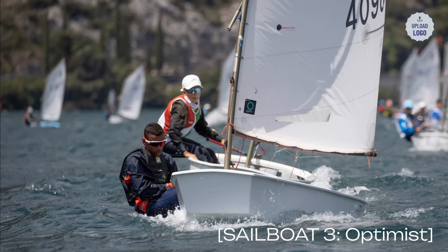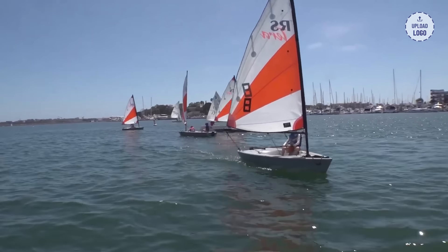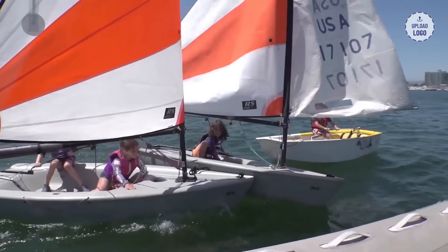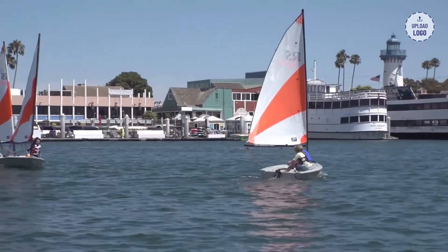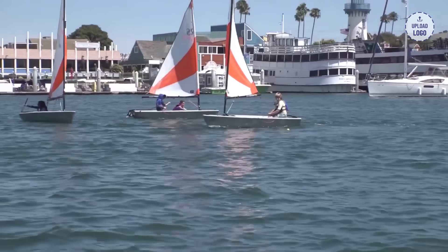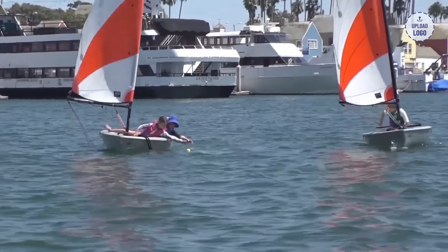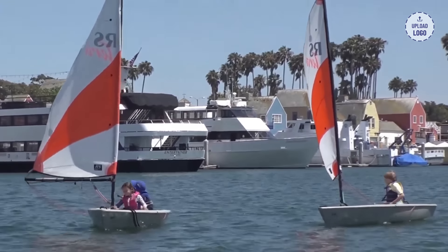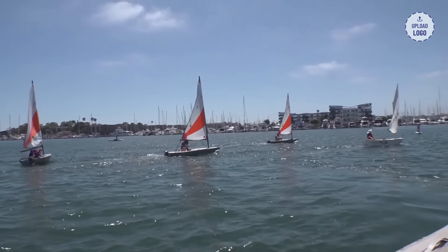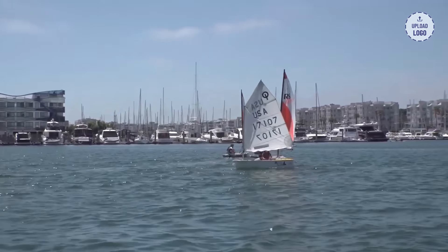Sailboat 3: Optimist. The Optimist, or Opti for short, is an excellent sailboat for young beginners to develop their sailing skills. Designed specifically for children, the Opti provides stability, maneuverability, and ease of handling. Its small size and simple rigging make it ideal for learning the fundamentals of sailing. With prices ranging from $2,000 to $4,000, the Optimist offers an affordable and fun platform for young sailors to embark on their sailing journey.